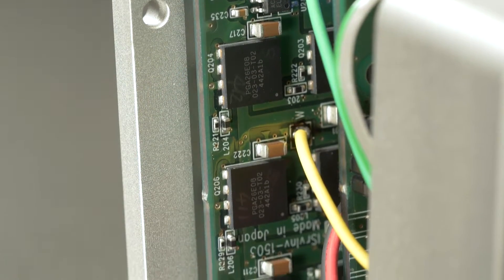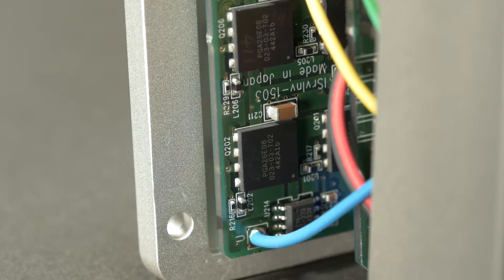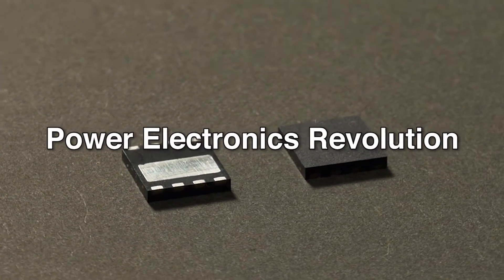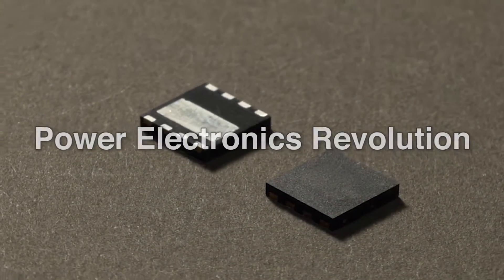It's actually an 8-millimeter square transistor. Bringing about a power electronics revolution, this small device has the potential to make this happen.